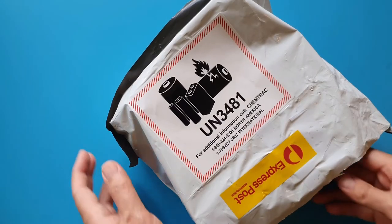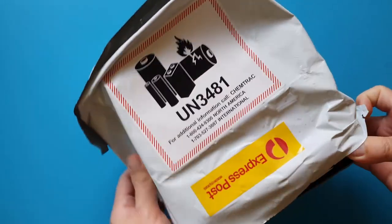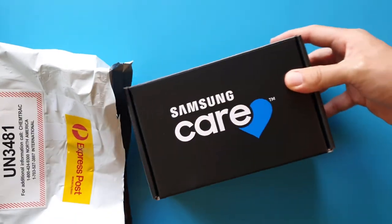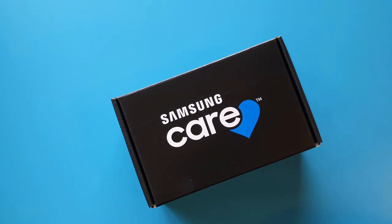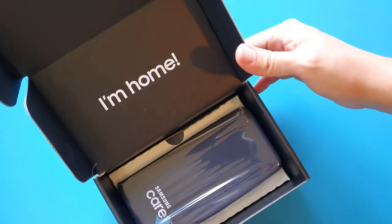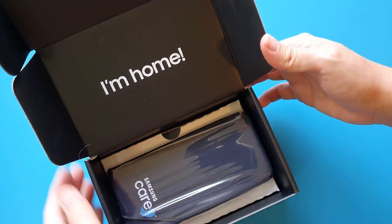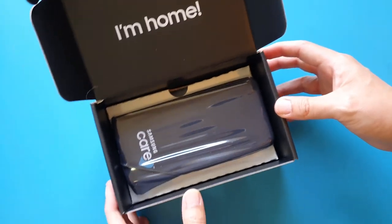Six working days later, this came in the mail. To my surprise, my phone came back in quite a nice packaging. When I opened the box, I was greeted with yet another delight — these two words: 'I'm home.' Pretty nice touch. Samsung knows how we feel when we don't have our phones for a few days.